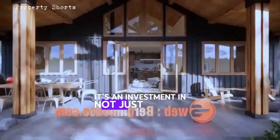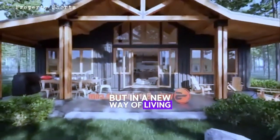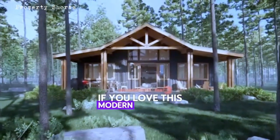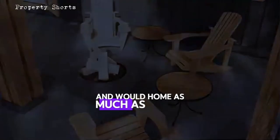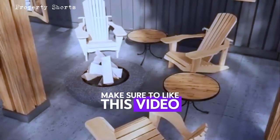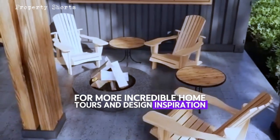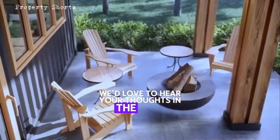Building a home like this would likely cost around $150,000 to $200,000, depending on customizations and location. It's an investment not just in a home, but in a new way of living — one that values innovation, sustainability, and beauty. If you love this modern container home, make sure to like this video and subscribe to our channel for more incredible home tours and design inspiration. We'd love to hear your thoughts in the comments.